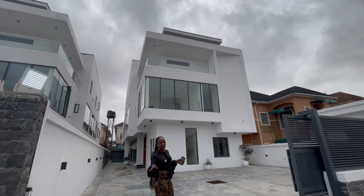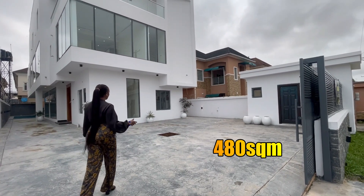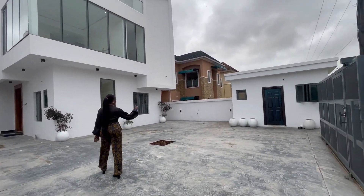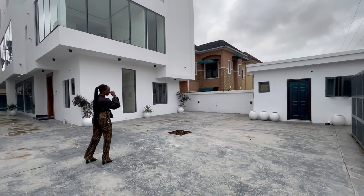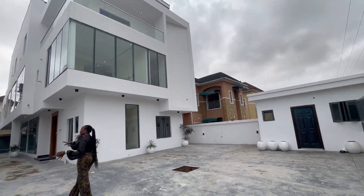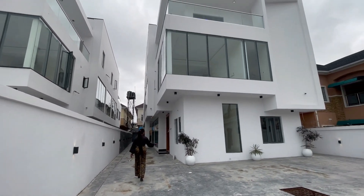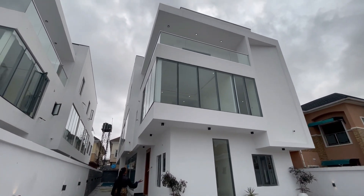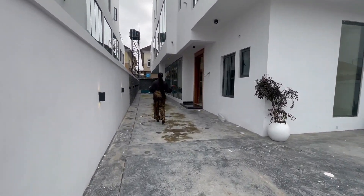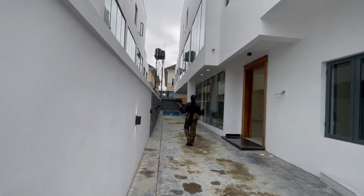The house is built on a land size of 480 square meters. We have car park space for five to six cars, a security gatehouse, a slide gate, wall lighting, and natural flowers with flower vases for beautification. As you can see, it's a white house giving you that contemporary luxury feeling.